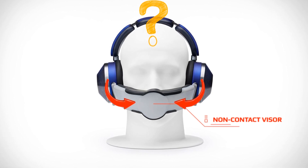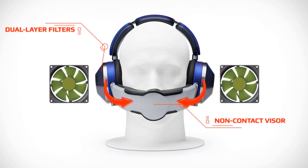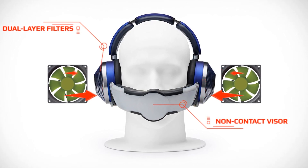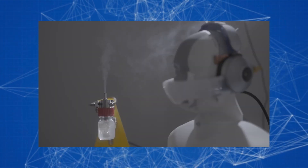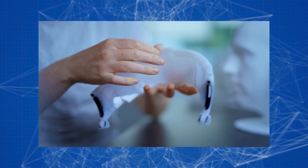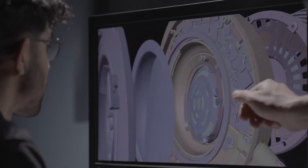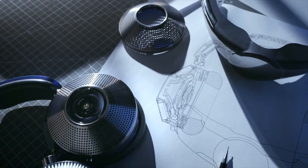So how does it work? Compressors in each headphone suck air through dual-layer filters and direct two streams of purified air towards the wearer's nose and mouth through the wireless visor. The special shape of the visor ensures that the purified airflow is kept close to the nose and mouth and is diluted minimally by outside air. The visor can be pulled back when you decide to talk or drink water.